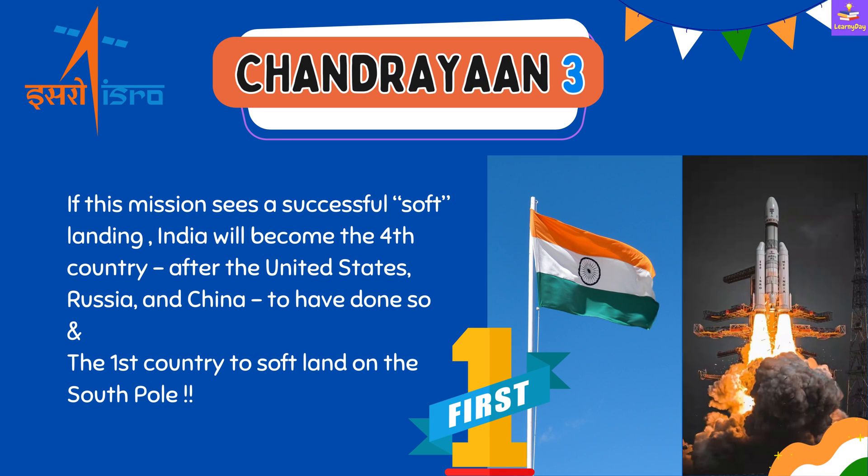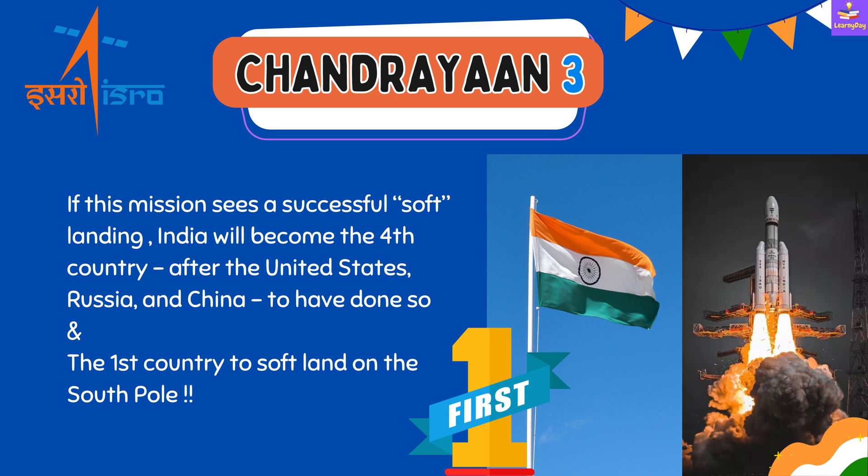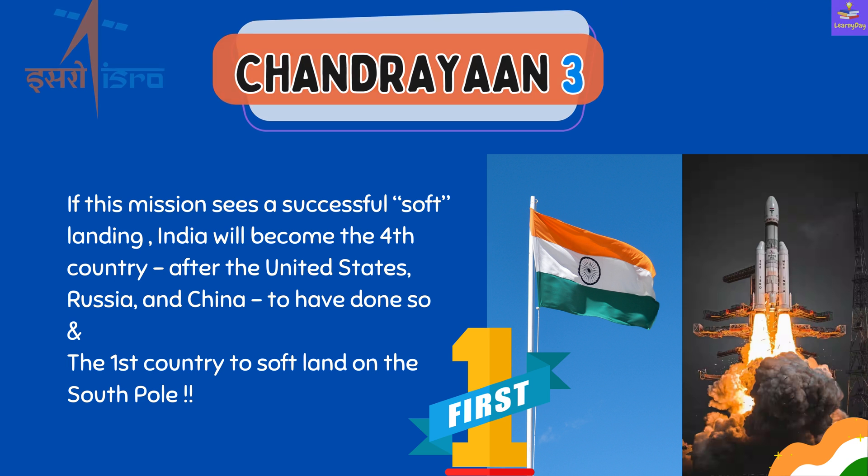If this mission sees a successful soft landing, India will become the fourth country — after the United States, Russia, and China — to have soft landed on the moon. But it will also become the first country to soft land on the south pole of the moon.